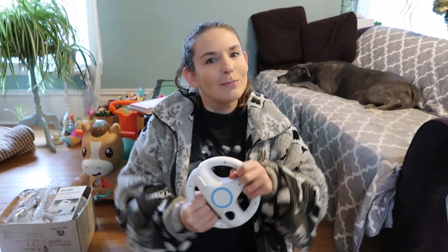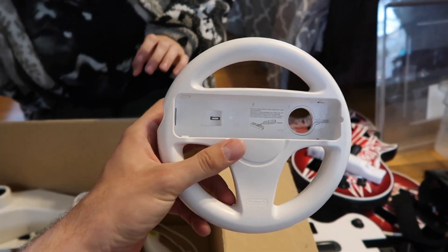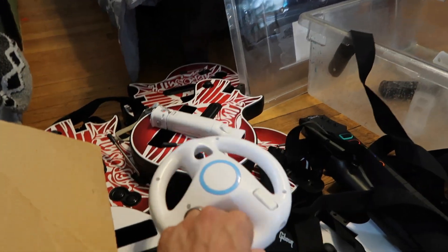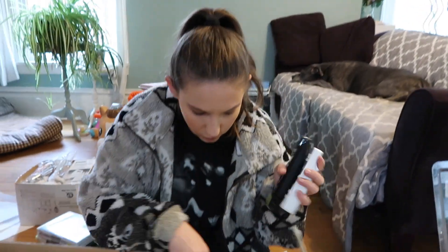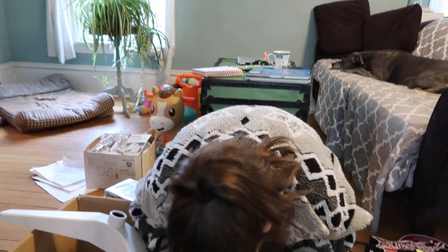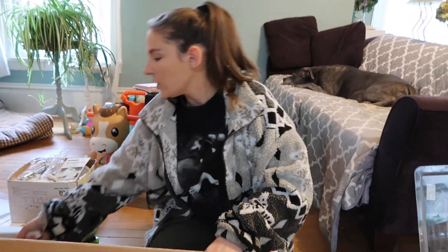A steering wheel — pretty self-explanatory. You just plug your remote in and pretend to drive. They're popular for Mario Kart, NASCAR, and racing games. More controllers: a black one with motion sensor, a regular white one, another nunchuck. Another white remote inside as well. We may actually update one of our current listings to add another remote since it'll help it sell faster.